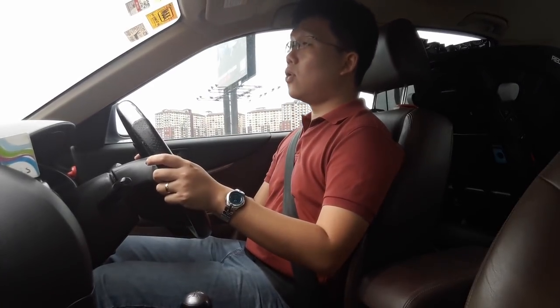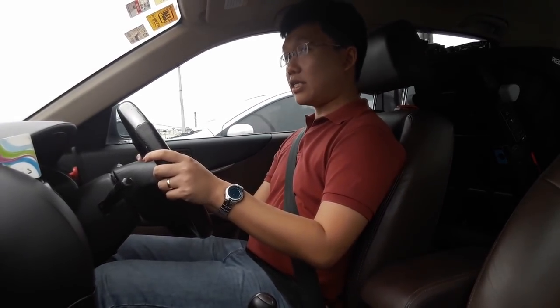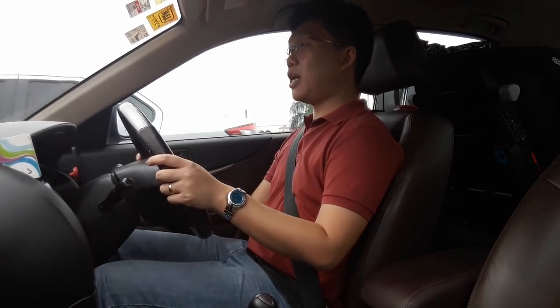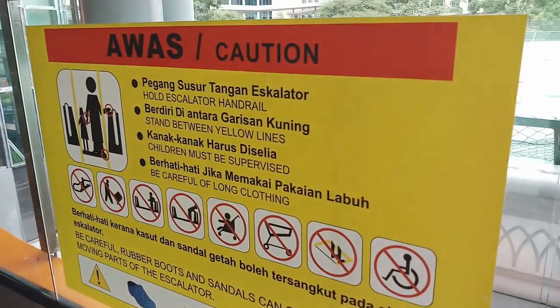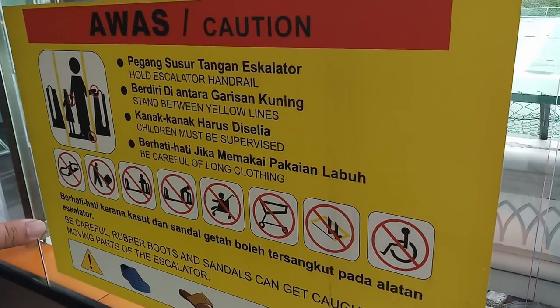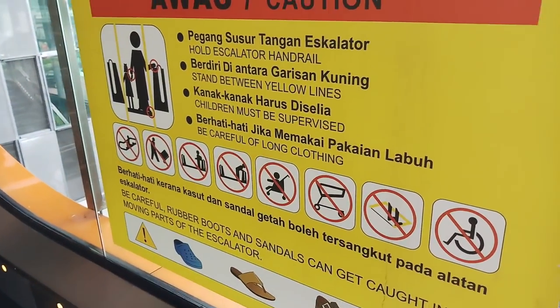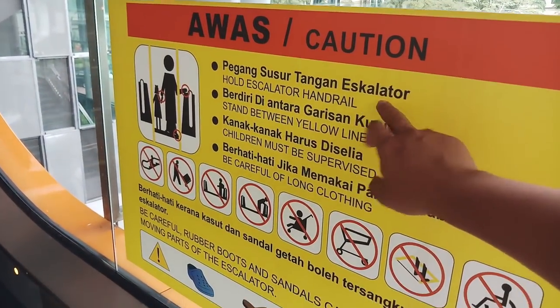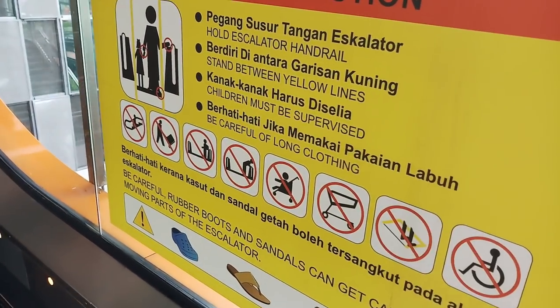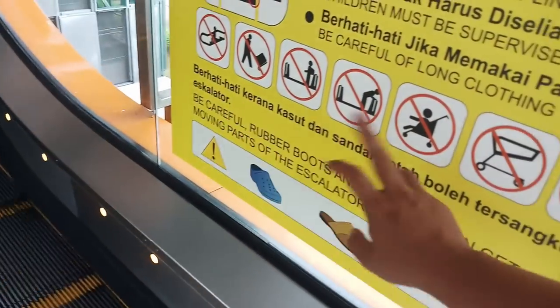We had a good chat and he shared some very interesting safety tips on using escalators, which I'm sharing with you in this video. First, when you approach any escalator, you'll notice warning signs. These signs are mandated — it's not the building management just putting them up. They must contain all these warnings: hold the handrail, stand between the yellow lines, supervise children, and be careful with your clothing.